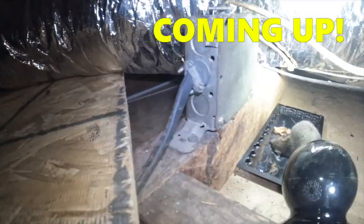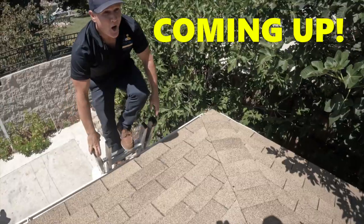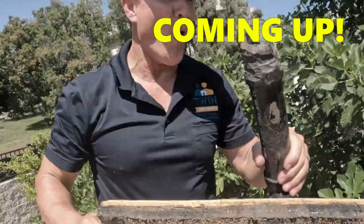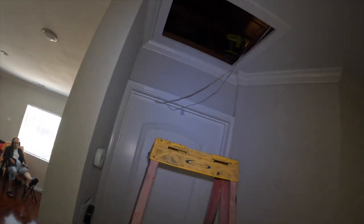Rushing to this rat call that our customer's been dealing with for almost a year or more. My brother Jim's going to meet me there, but I want to get there first to try to solve it. The last video he did, he broke a record and found the entry point in 22 minutes. I'm about to beat that record, so let's get started.